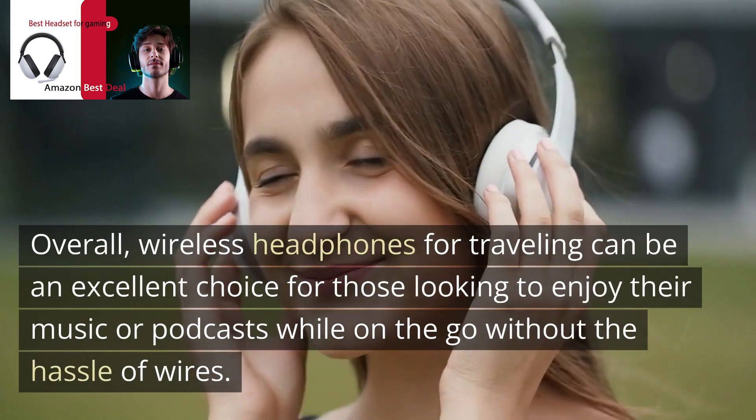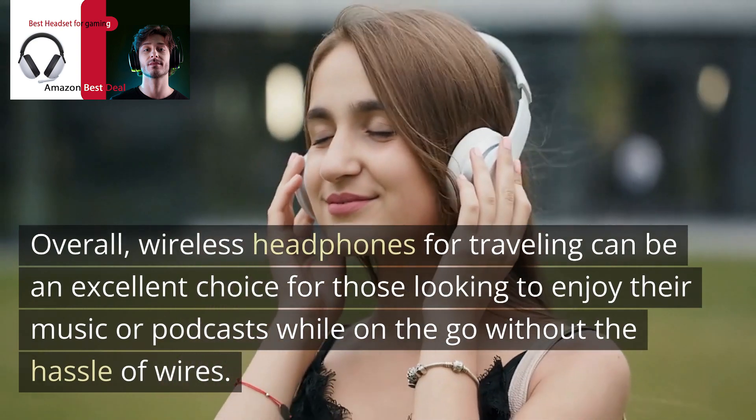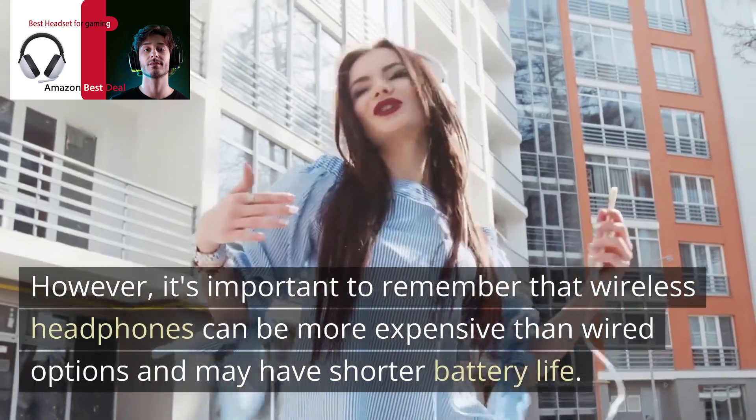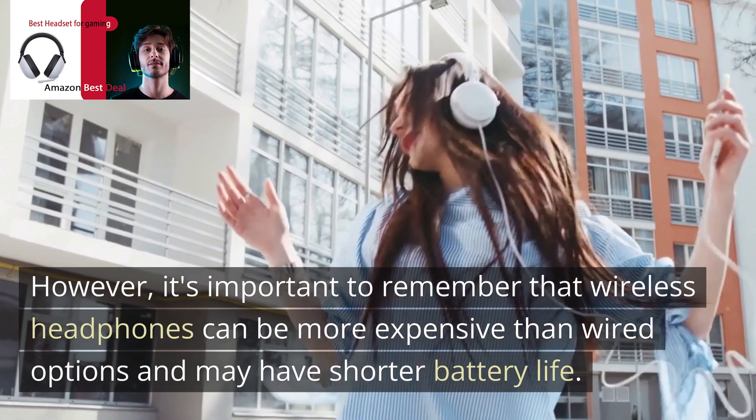Overall, wireless headphones for traveling can be an excellent choice for those looking to enjoy their music or podcasts while on the go without the hassle of wires. However, it's important to remember that wireless headphones can be more expensive than wired options and may have shorter battery life.